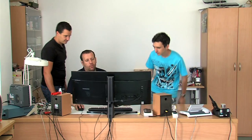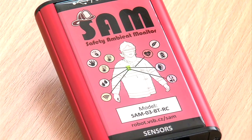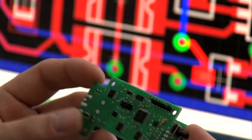A team of experts from the Department of Robotics at the Faculty of Mechanical Engineering at the Technical University of Ostrava developed the Safety Ambient Monitor, a pocket system to monitor heat exposure of firefighters and other rescue team members.